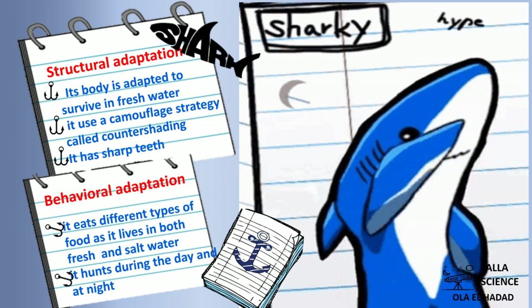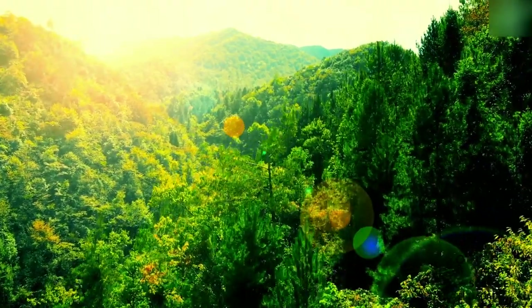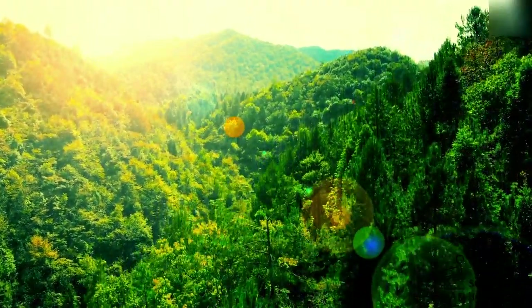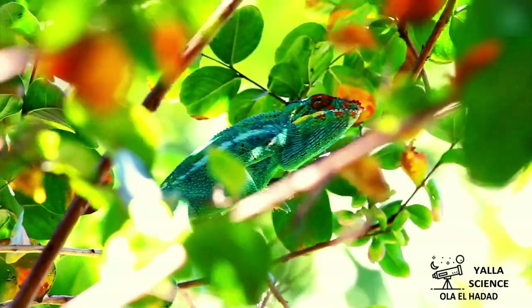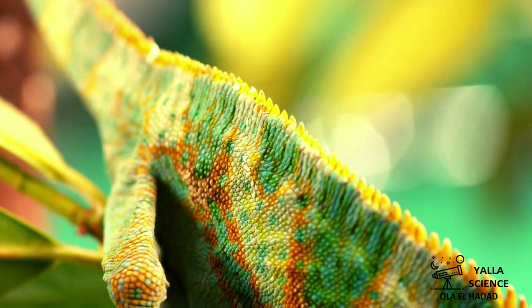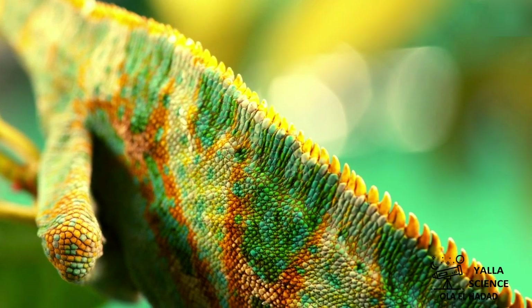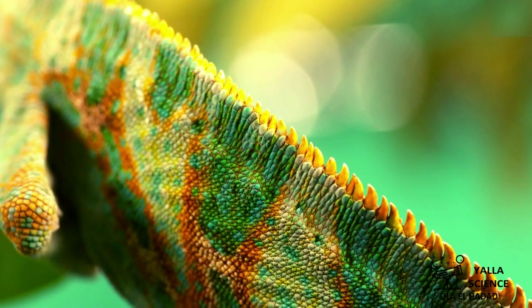The tropical rainforest is a world like none other. It's a habitat for many species of animals on the earth, like this lizard, the panther chameleon. It's a lizard from the reptiles group. The bodies of reptiles are covered with scales.